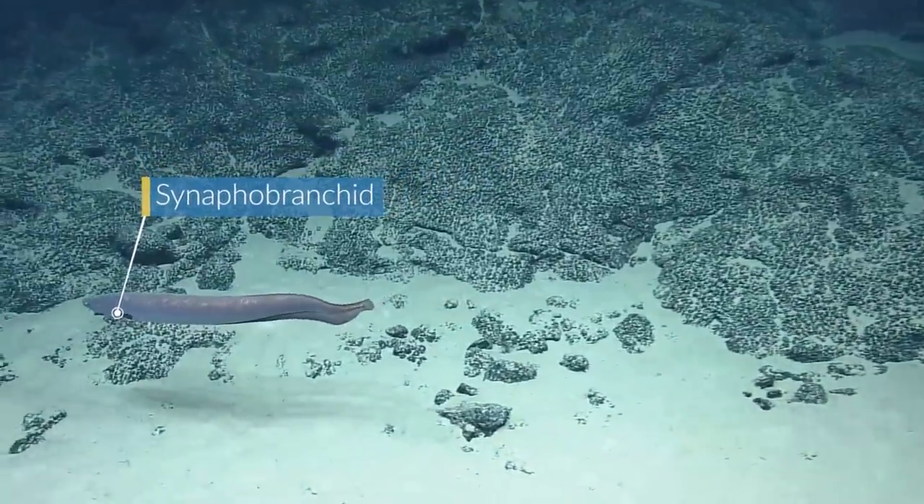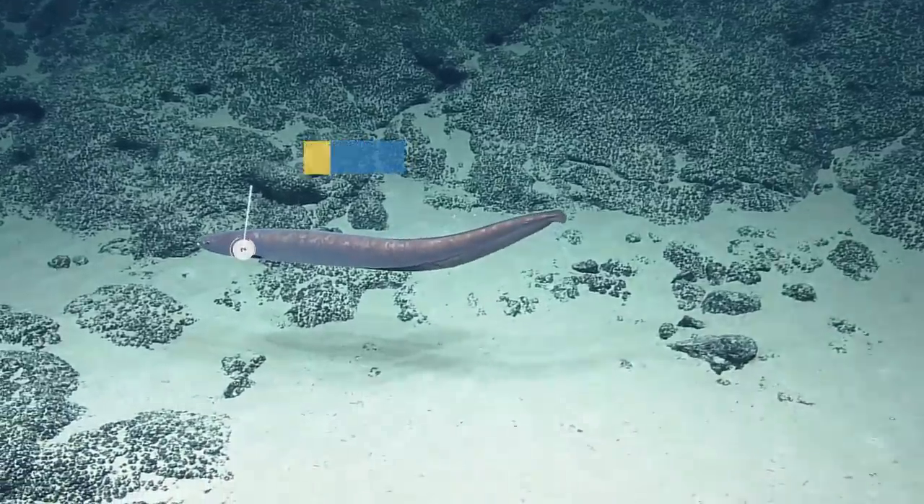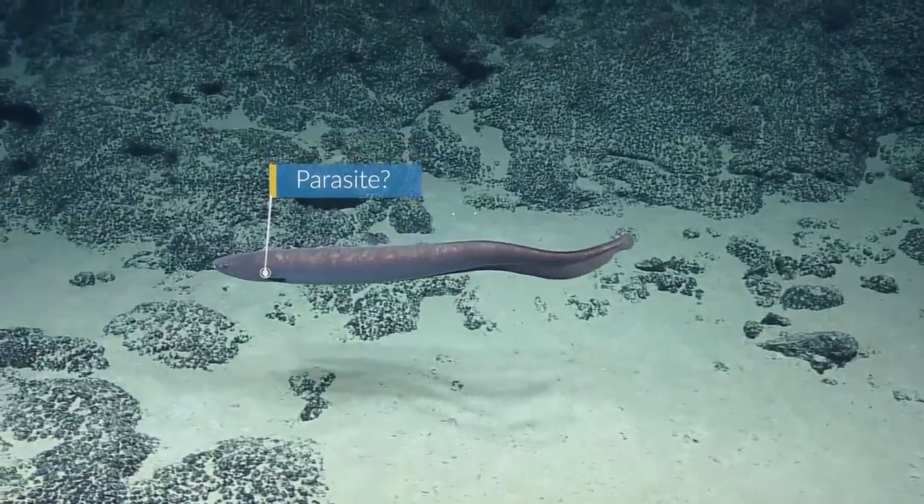That's a cutthroat eel. Nice shot, Dan. And it looks like it might have some parasites on its gill plate. Oh wow, it's so graceful.